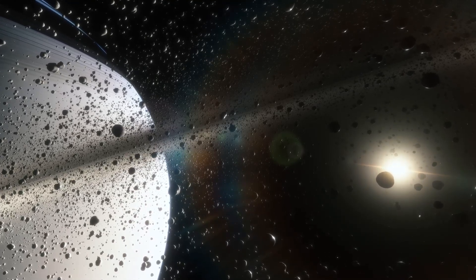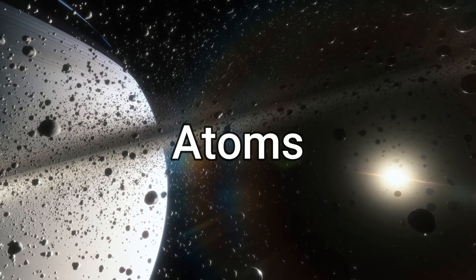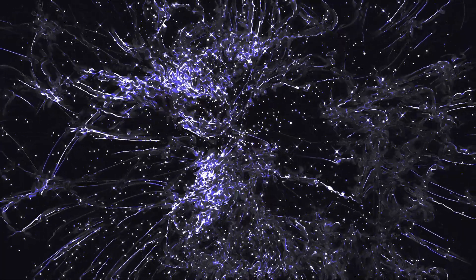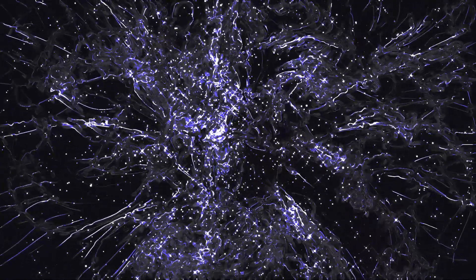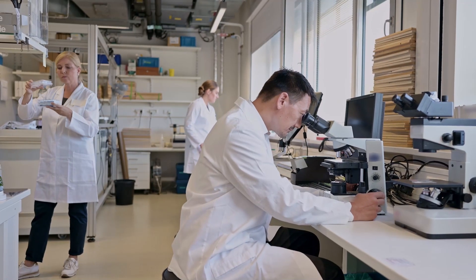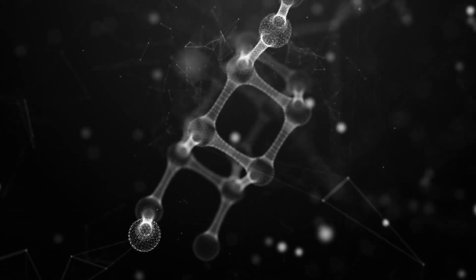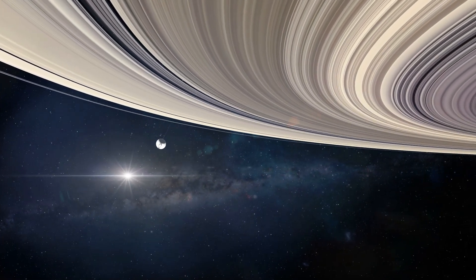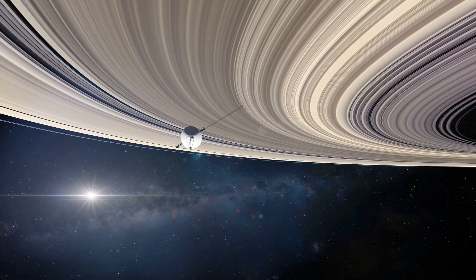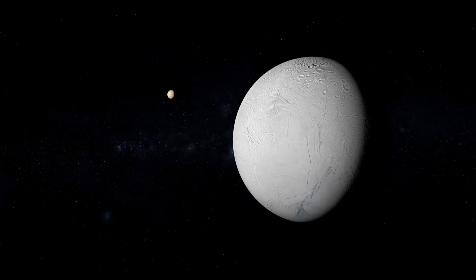This results in an impact plasma comprising target and particle ions, as well as electrons, neutral molecules, and atoms. Subsequently, the instrument segregates the plasma components and analyzes the resulting mass spectrum of the ions produced by the impacting dust particle. By scrutinizing the mass spectra, scientists can glean information about the mass and relative abundance of the fragmented ions, enabling them to deduce the structural characteristics of the original molecule or element. In the case of the CDA mass spectra of E-ring grains sampled by the Cassini spacecraft, the presence of sodium phosphates was disclosed, indicating the detection of phosphorus.